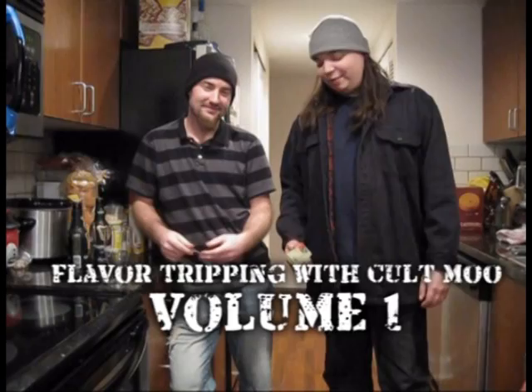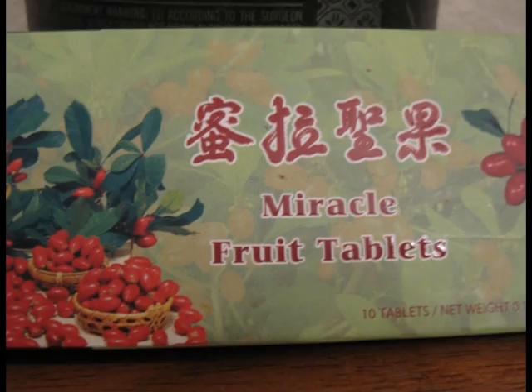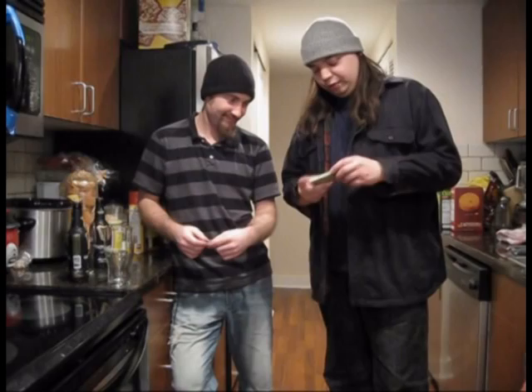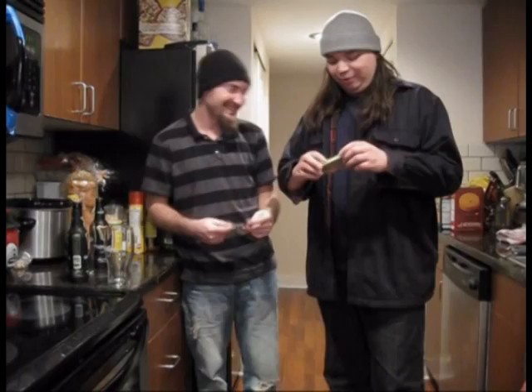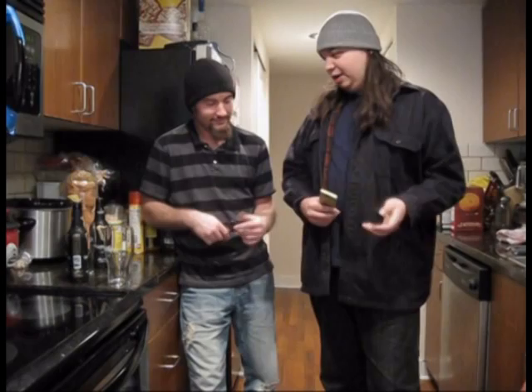Today we have something a little special for you. We are Flavor Trippin' with Cold Moon. We have Miracle Fruit tablets here — we got these on ThinkGeek. If you have not heard about Miracle Fruit, it's a type of fruit that makes things taste trippy. It has a certain type of protein or something in it that binds with your taste buds — your bitter and sour taste buds — and it makes them react like the thing you're eating is sweet.